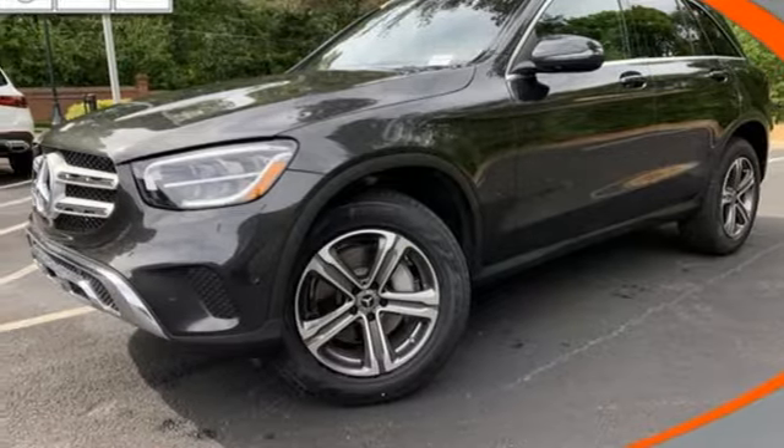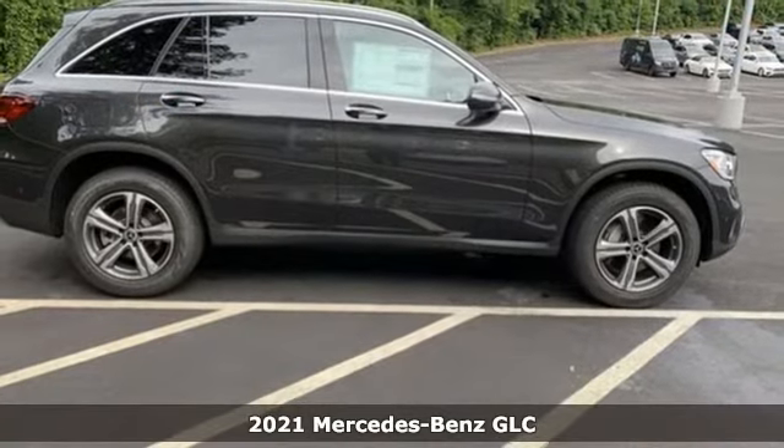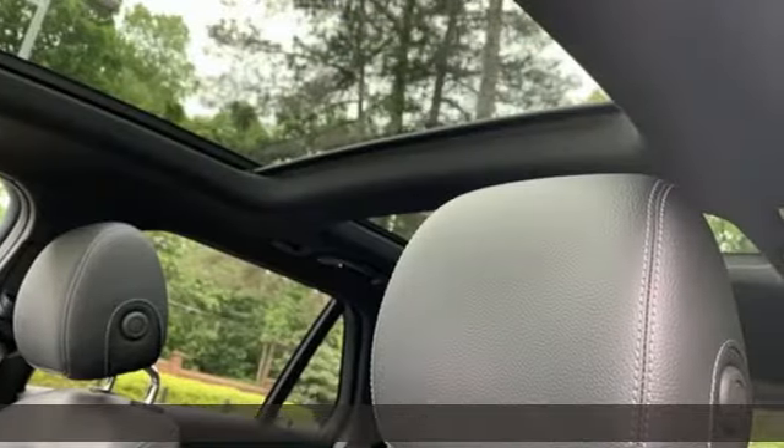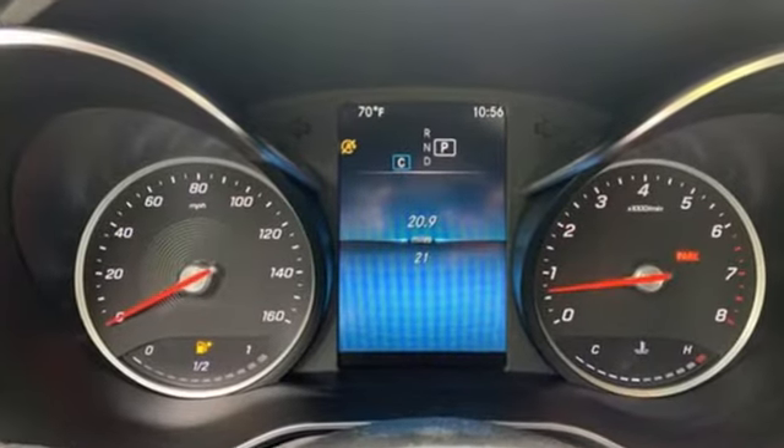It's a new 2021 Mercedes-Benz GLC. Corners are traded in for curves. The GLC has emerged with a C-Class inspired cabin and sophistication and a taste for the wild. It's well equipped with the features you need.